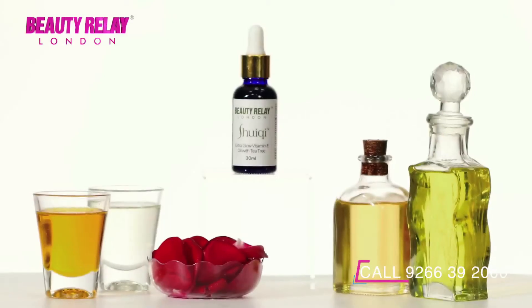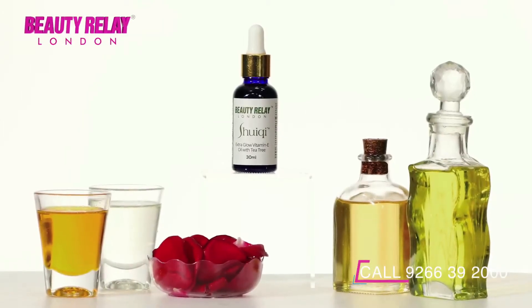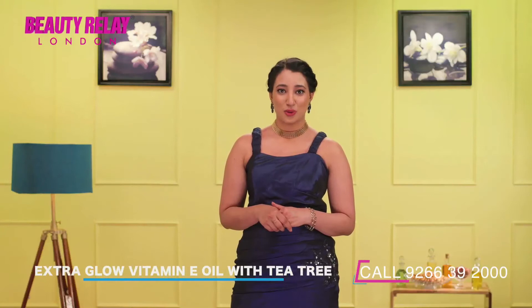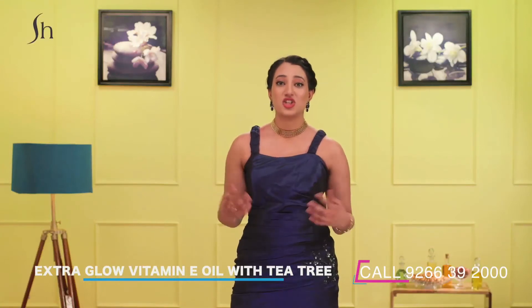As it has rosehip oil, vitamin E, evening primrose and tea tree oil, it calms redness, swelling and inflammation, leaving you with smooth clear skin. Vitamin E in this face glow oil is used for sun damage and aging.